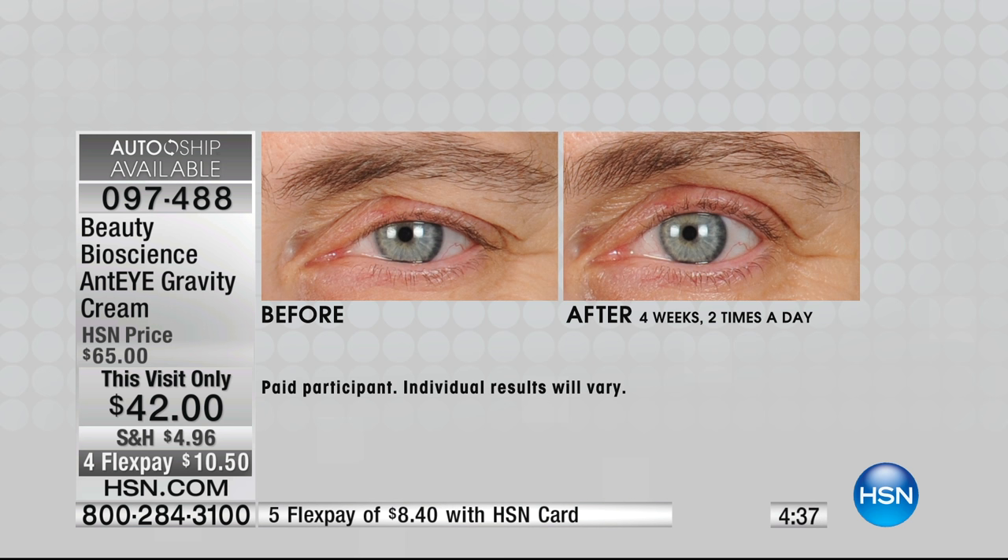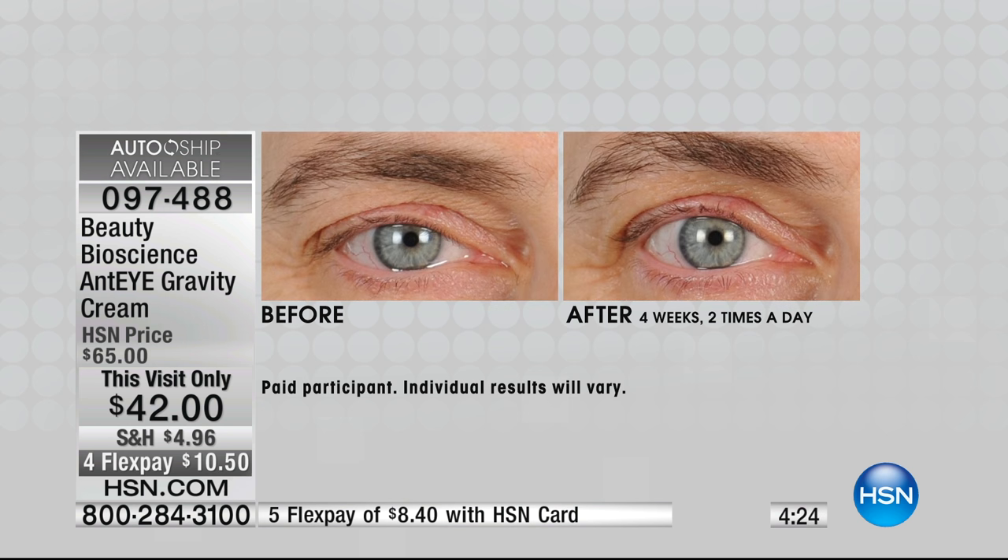Look at the after — look at her brow. Eye duct to eye duct, she is straight across. Her brow is cut off in the after — it is so lifted. By the way, this is also dermatologically tested and approved to use around the eye, which is really important. Don't use creams that aren't supposed to be around the eyes. Look at her eyebrow in the after — it is cut off. She has a gorgeous arch back to her eyebrow.